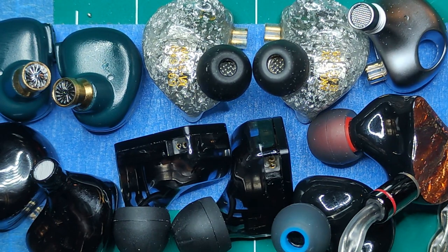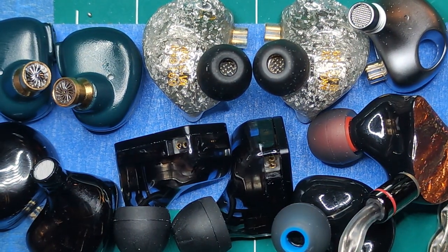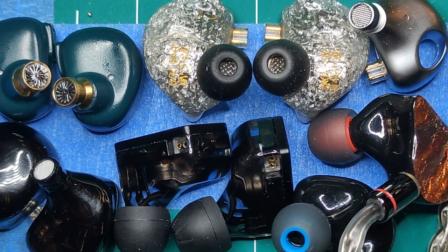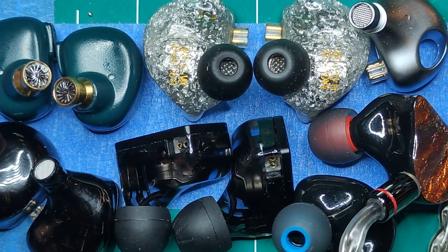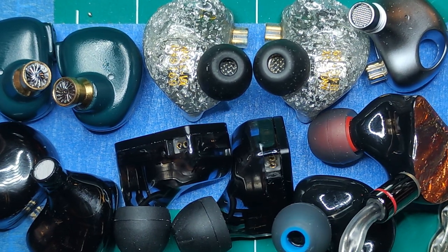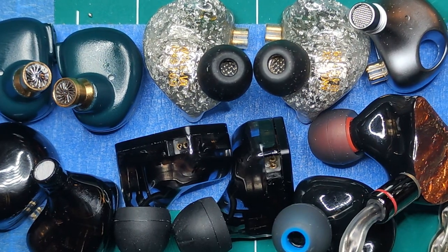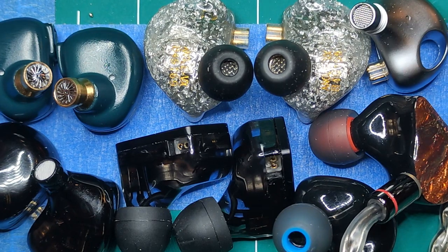I kept hearing him say it's got one DD, one DD five BA - I'm like, what are these BAs? I've been a nerd all my life, I got electronics everywhere, I'm up to my ears in nerddom. So I looked it up: oh, balanced armature! But they're made out of metal - why are they rectangles? How do they make sound? This started me down this whole rabbit hole.